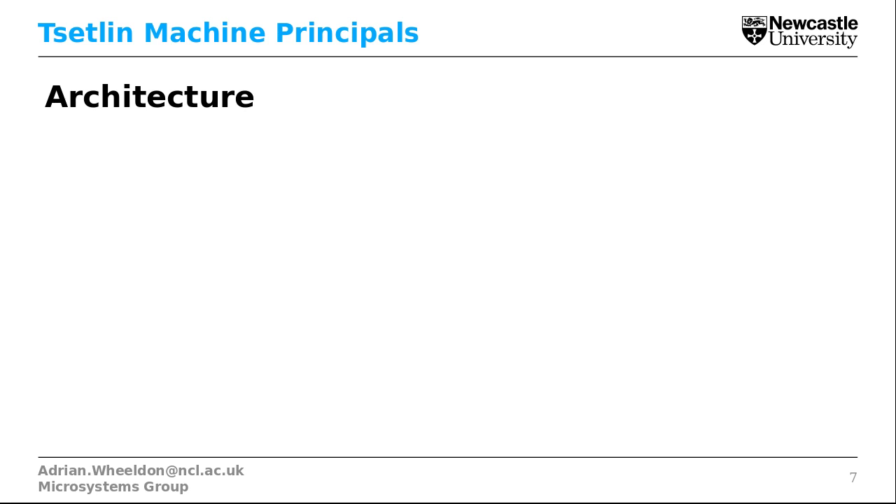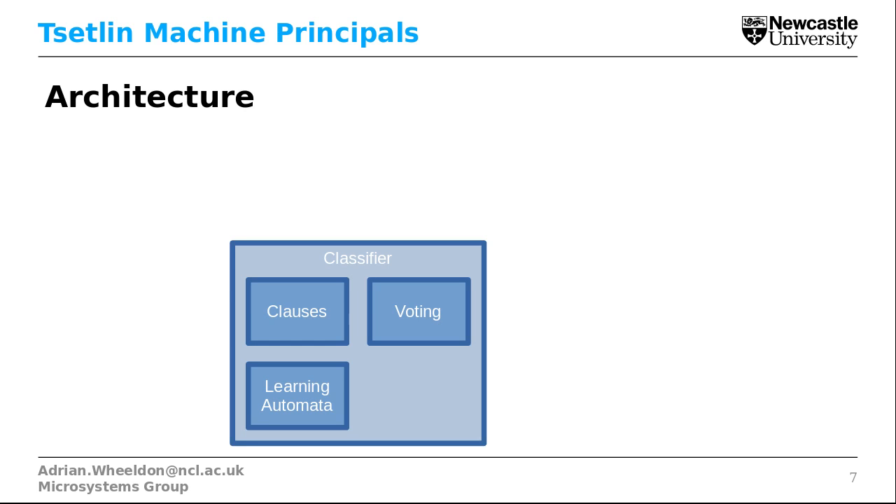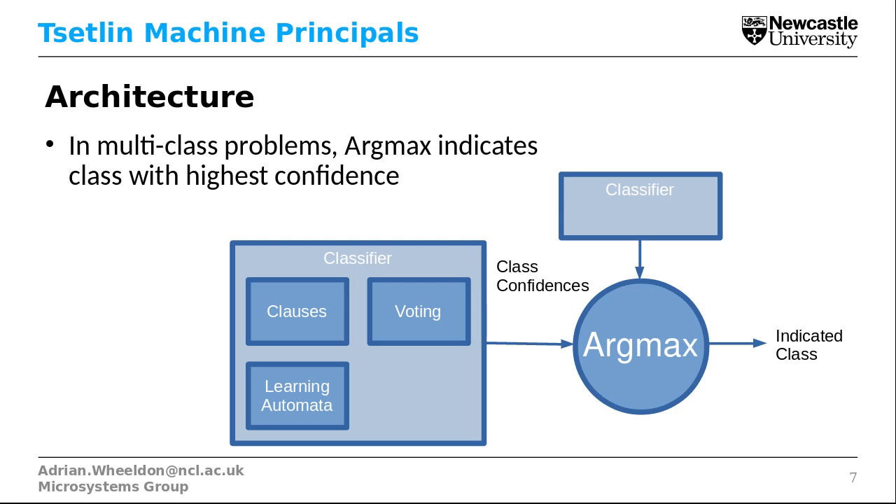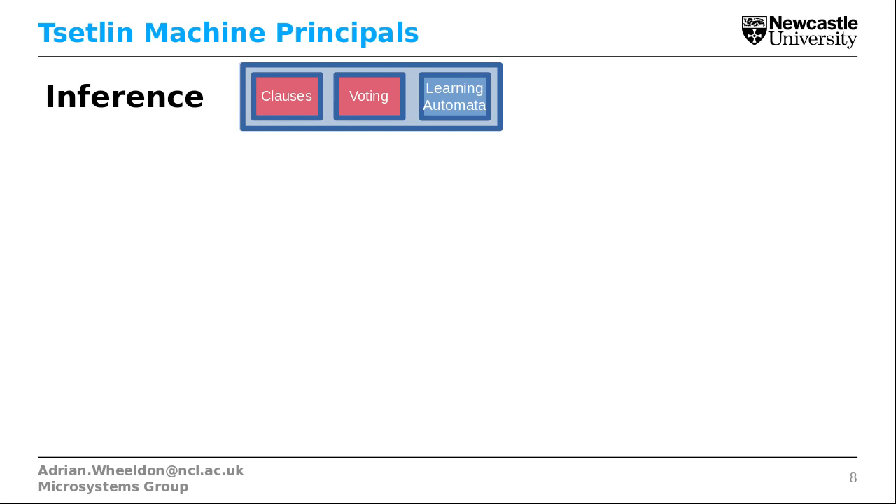So what does a Tsetlin Machine look like? Let's have a look at the architecture. Here we can show a simple classifier. The clauses and voting make up the inference part of the architecture, and the learning automata do the learning. This block makes up one classifier. The output shows the confidence that the classifier has that the input belongs to this class. For most problems we have multiple classes, so we can add more classifiers. We can then use an argmax block to figure out which class has the highest confidence and therefore which is the most probable class for the given inputs.